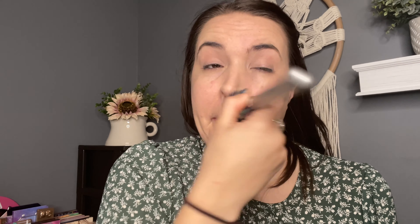I just wanted to show y'all a video in real time using this palette and how quick it is to get ready. That is why I have been loving that palette so, so much, as you can tell.